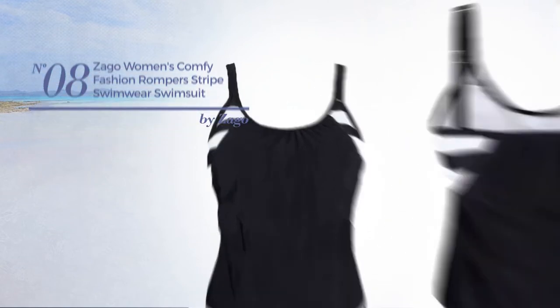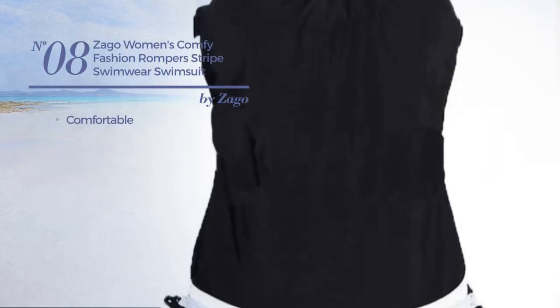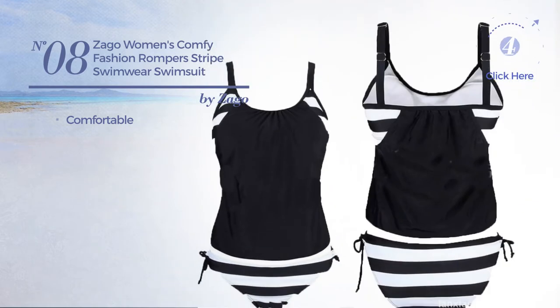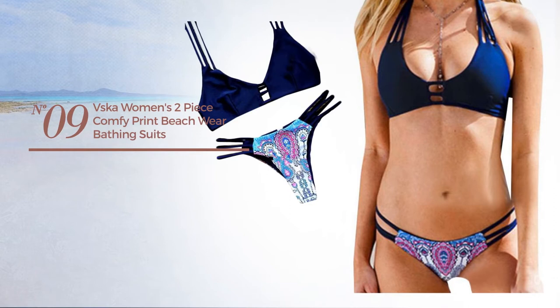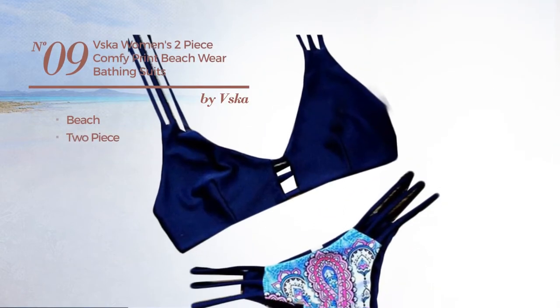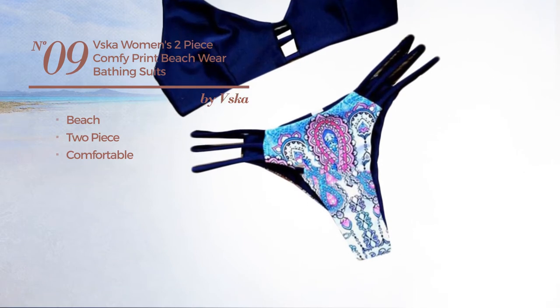Number eight: produced with comfortable material, available in four more colors. Number nine: a beach two-piece bikini produced with comfortable material, available merely in blue color.